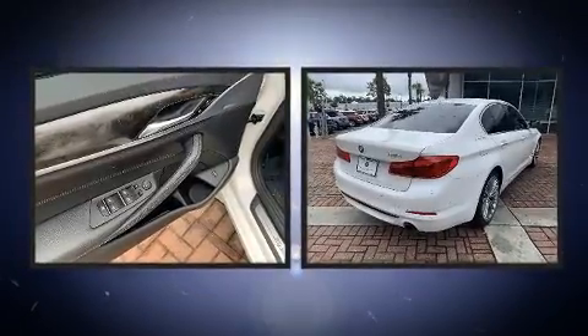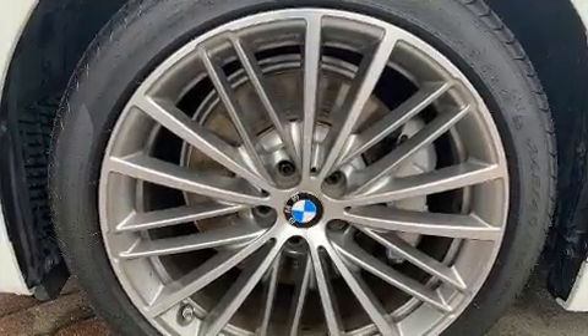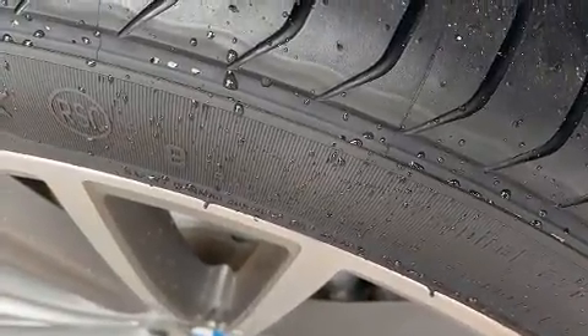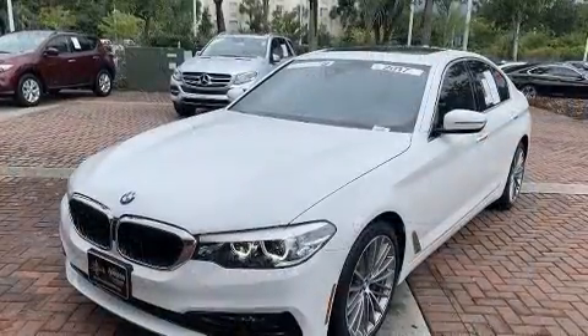It includes leather upholstery, a power seat, a trip computer, automatic dimming door mirrors, front dual-zone air conditioning, power door mirrors, heated door mirrors, and seat memory. Take assurance in side curtain airbags, providing head protection in the event of a severe collision.